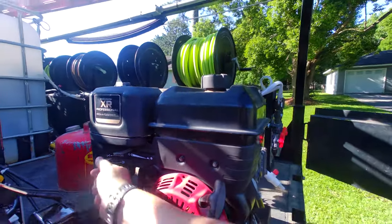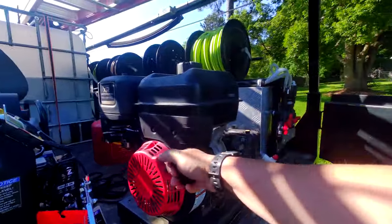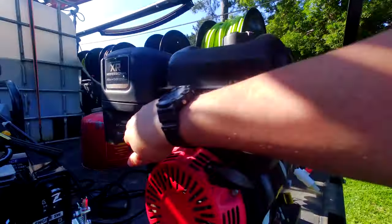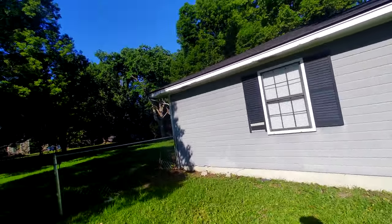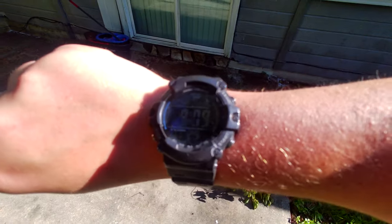Gas on. Choke on. Open the door a little bit. Chemicals turned on. All of these properties should be relatively straightforward. Wearing the Crocs today. We're starting — it is 9:09.